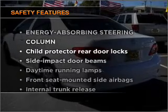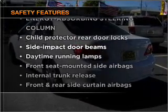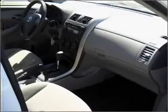If safety is a high priority, rest assured knowing that these top safety components are included: side airbag.